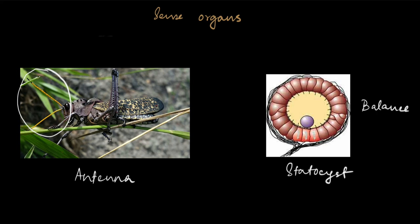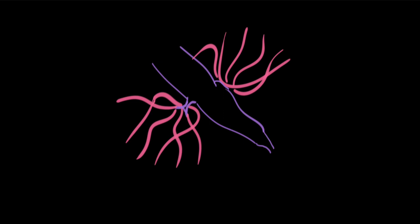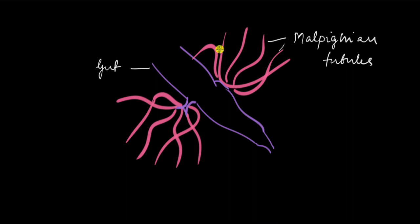The last thing to cover is the excretory system of arthropods, which consists of the Malpighian tubules — the pink structures shown. The name comes from the scientist Malpighi who discovered them. The purple structure is the gut, the digestive tract. Excretory matter begins forming inside the Malpighian tubules and is then deposited into the gut as uric acid, which is the nitrogenous waste in many arthropods.